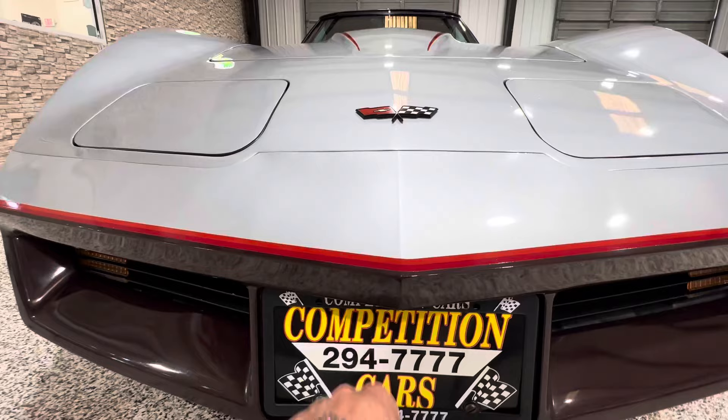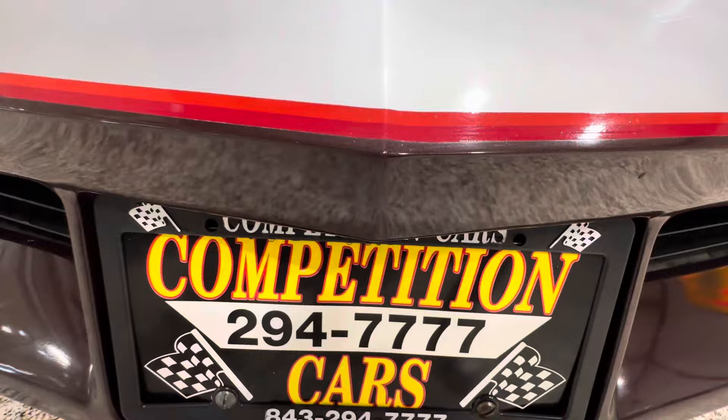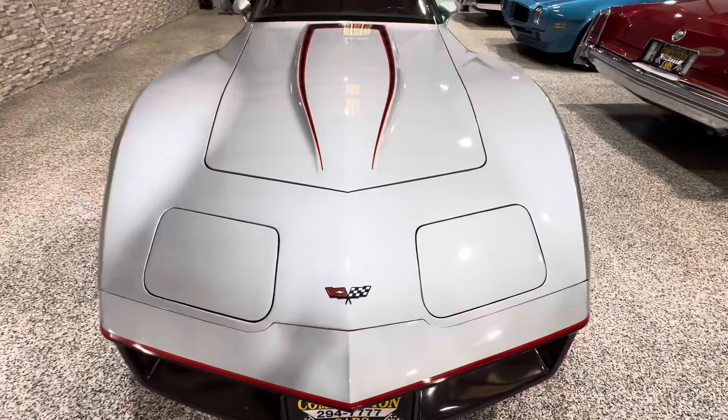Normally these front ends get beat up, but this one is not. Normally every C3 I've had has had the nose chipped and touched up — look at this one, it's pretty much untouched. Looks great.